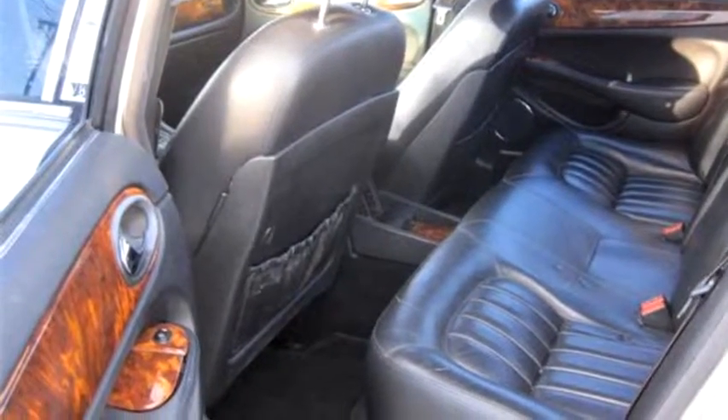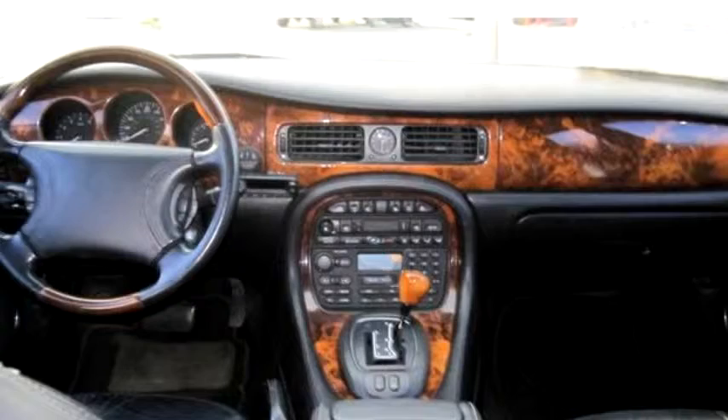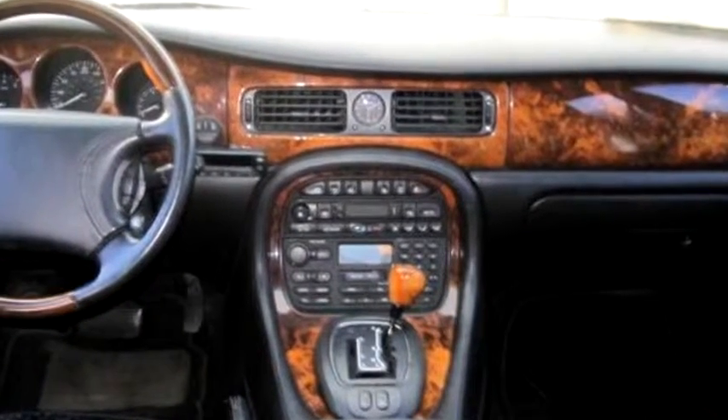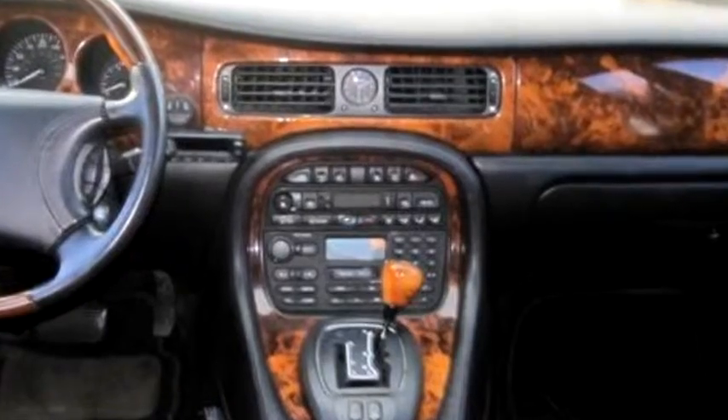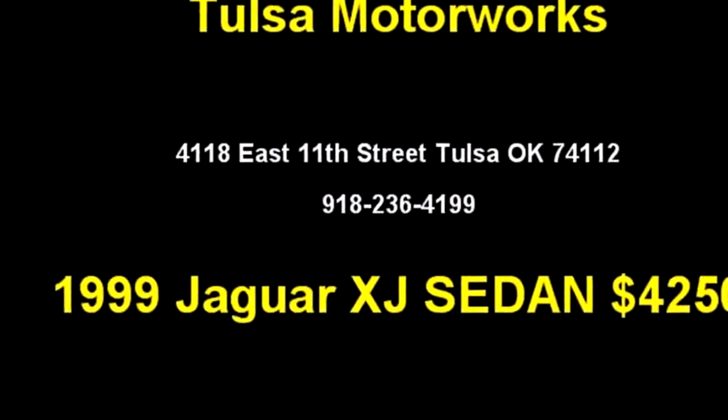Please come visit us at 4118 East 11th Street, Tulsa, Oklahoma 74112, or give us a call at area code 918.